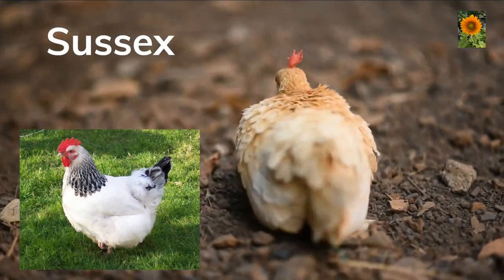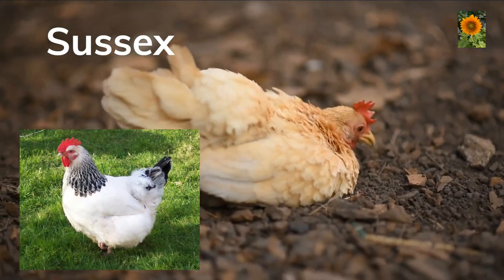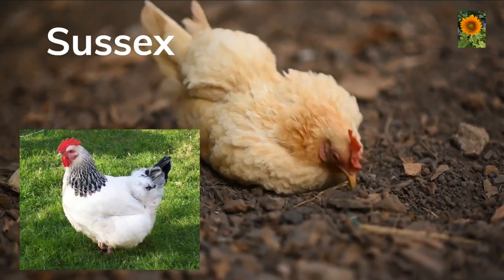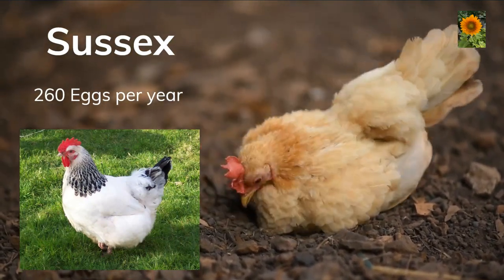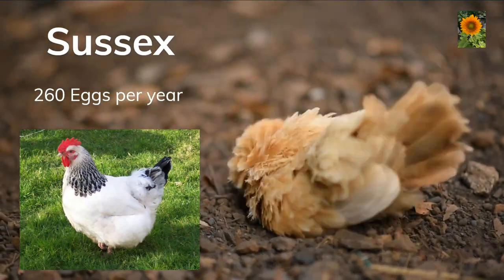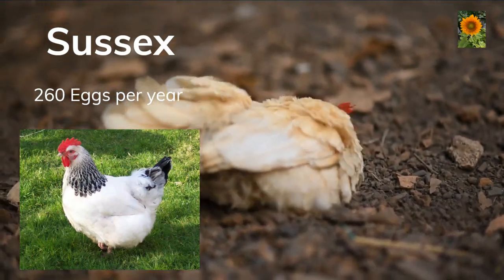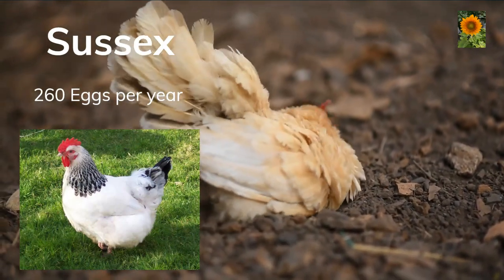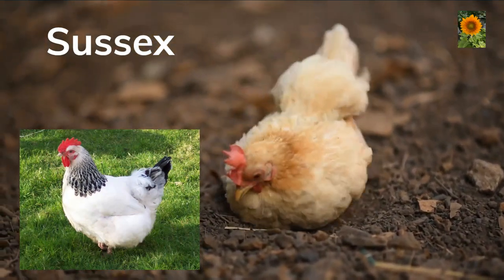Sussex chickens. Sussex chickens are a breed that originated in the county of Sussex in southern England. They are known for their hardiness, docility, and good egg laying abilities, laying large brown eggs — up to 260 eggs per year. Sussex chickens come in a variety of colors including the speckled Sussex, which has black and white speckled feathers, and the red Sussex, which has red feathers. They are known for their friendly and docile nature and are hardy and adaptable to different climates, making them a good option for small-scale farmers and homesteaders.